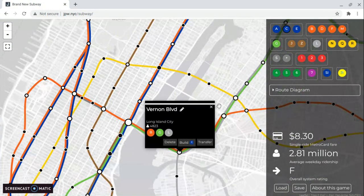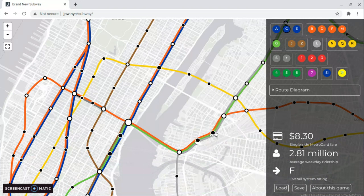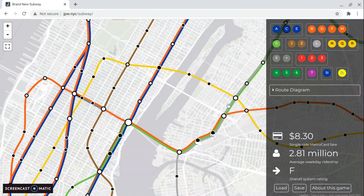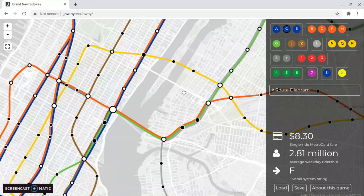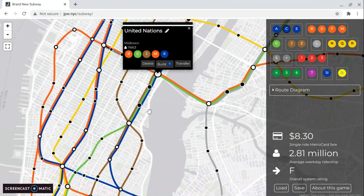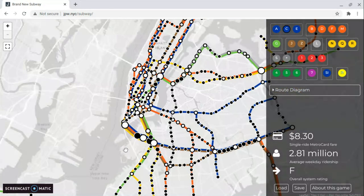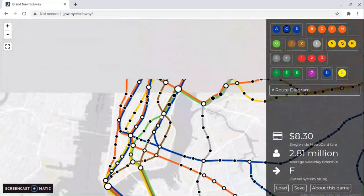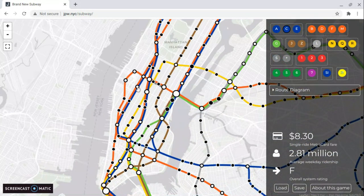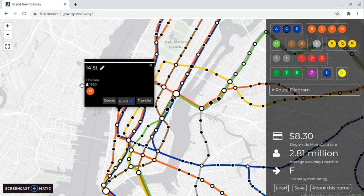Please note that 21st Street and Court Square are local stops because the G runs express. The G actually runs into Manhattan on the outside world map. I wish I could do this in real life. Here's an inset showing the E and V — yes, I did bring back the V — and then there's the M.